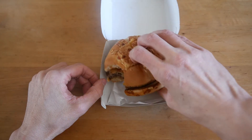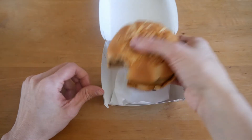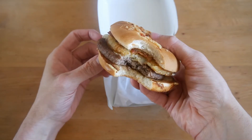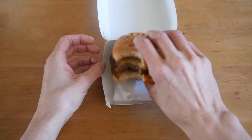Oh yeah! The combination of flavors is just amazing. It's really good.